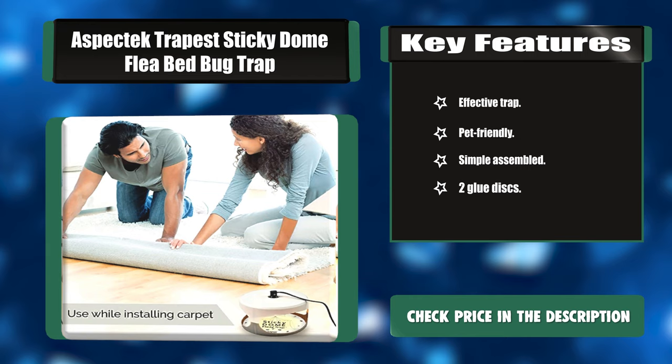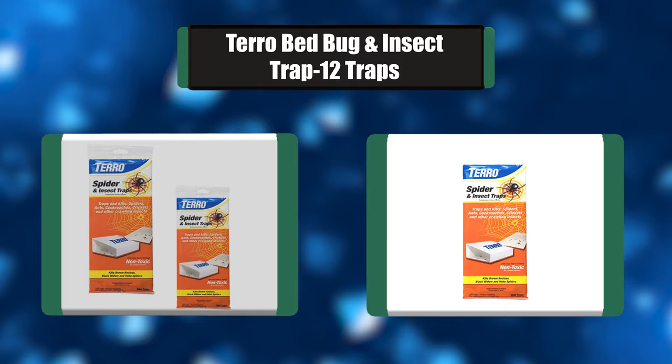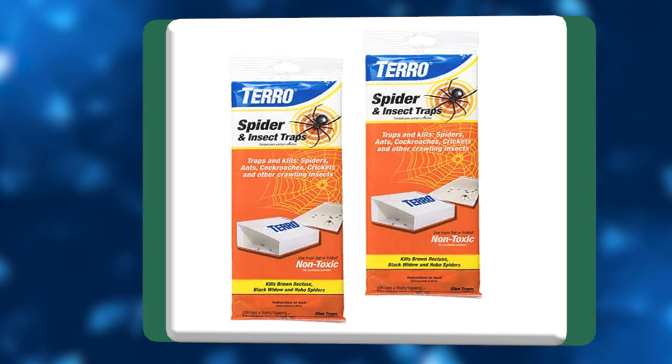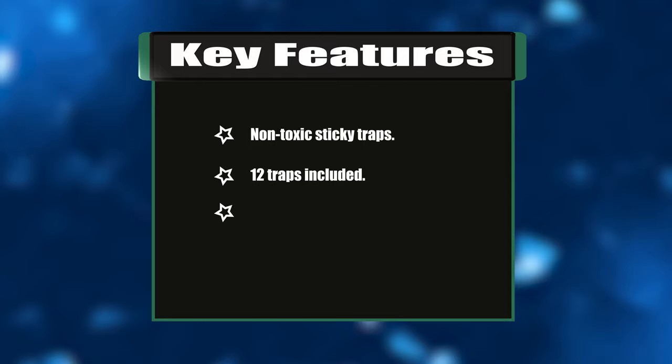Number six: the Taro Bed Bug and Insect Trap, 12 traps. Taro spider and insect traps are a simple way to prevent pests in the home. Place this easy-to-use, non-toxic trap essentially anywhere in the home to trap and kill a variety of pests. Place traps in common insect traffic areas and check occasionally for caught pests. Key features: non-toxic sticky traps, 12 traps included, safe and toxin-free, easy to operate.